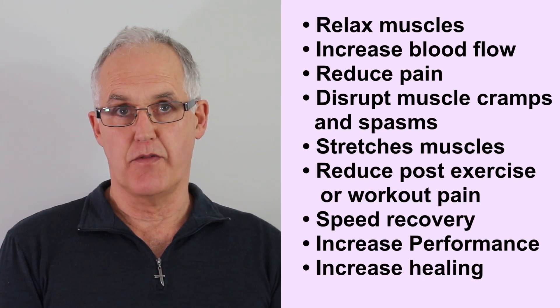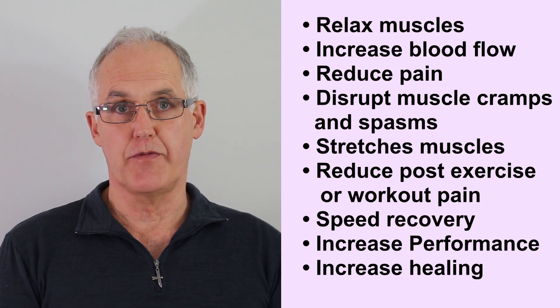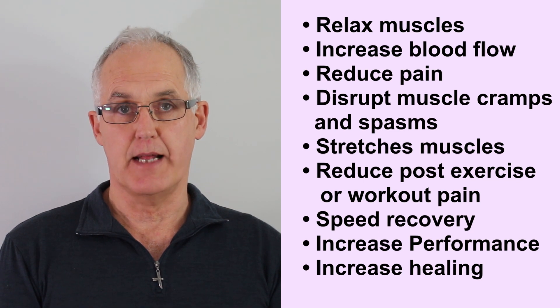This is a list of things that vibrations do. They've all been proven by scientists in their laboratory, so we know that if you use a vibration massager, that's what happens.